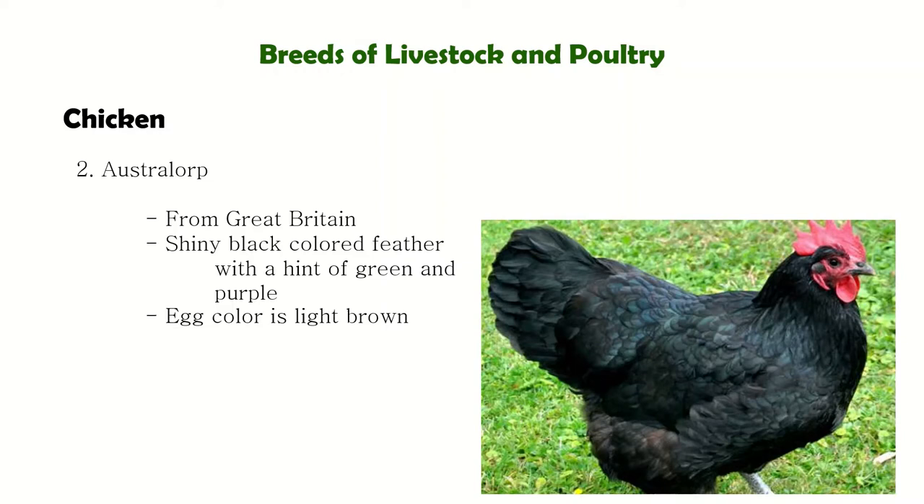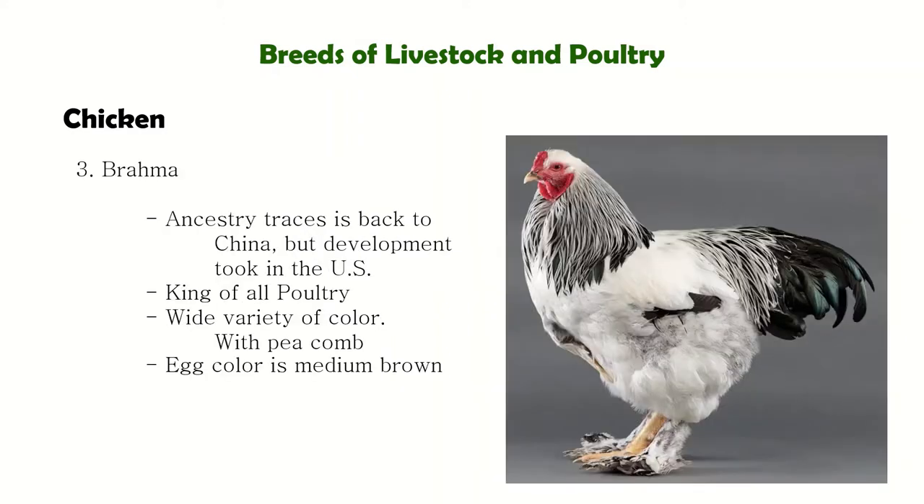That's almost one egg per day for an entire year. Next is the Brahma, also known as the King of Poultry because of their great size, strength, and vigor. They have a pea comb — it's called a pea comb because it is very small, like a pea.